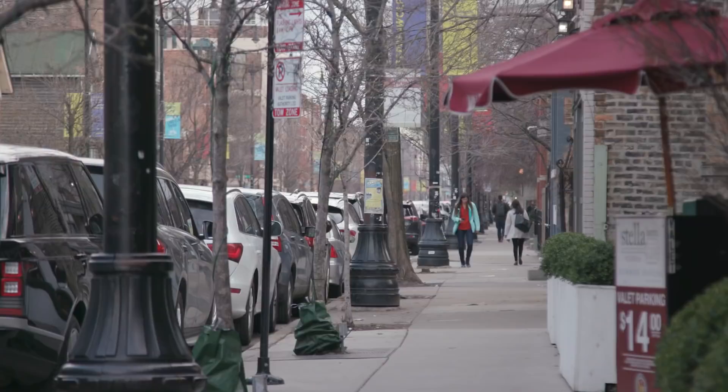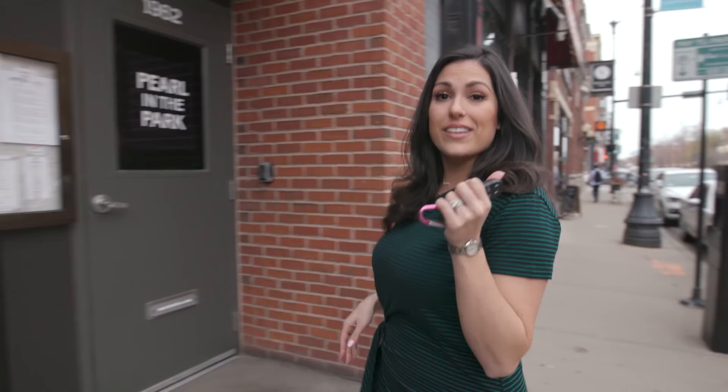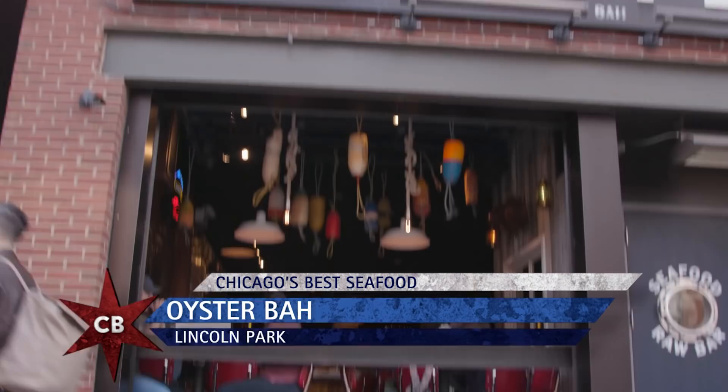Just rolled into Lincoln Park to check out Oyster Bar. Jody says it's a must-try and our Jeep Compass perfectly fits today's seafood color scheme. We're trying a roll that has crab, lobster, and shrimp. Sounds like a match made in heaven to me.